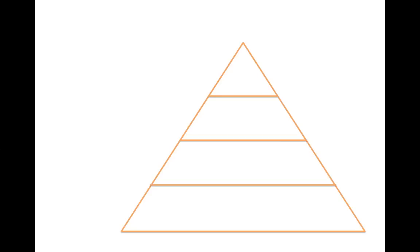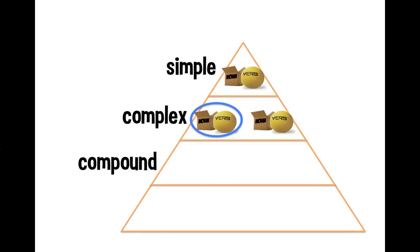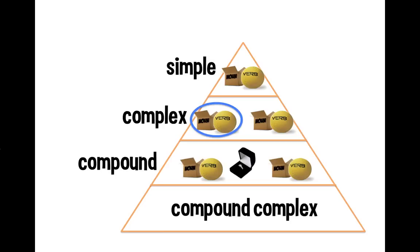An easy way to think about this is to picture a pyramid. At the top, the smallest part, we have a simple sentence — just a subject and verb. As we go down and get more complex, we add a dependent clause to form a complex sentence. Further down are compound sentences — two independent clauses joined by a semicolon or, in our analogy, a wedding ring. At the bottom of the pyramid, we have our compound-complex sentences.